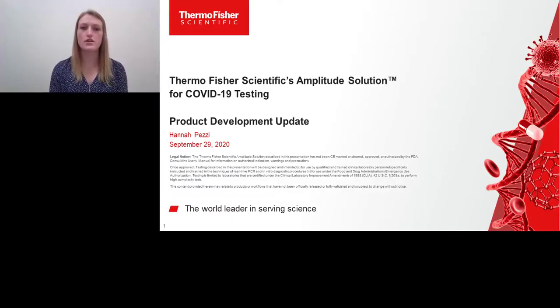Hello, my name is Hannah Pezzi. I am a scientist at Thermo Fisher Scientific, and I will be giving a product development update today on Thermo Fisher Scientific's new Amplitude solution for COVID-19 testing.